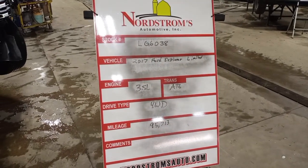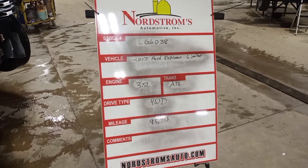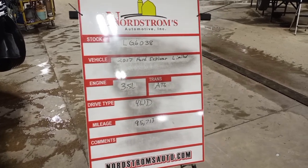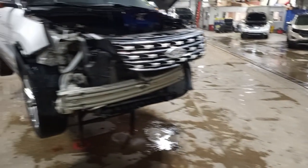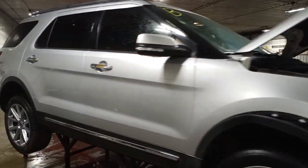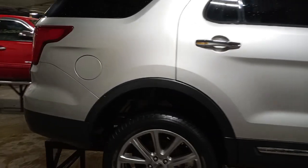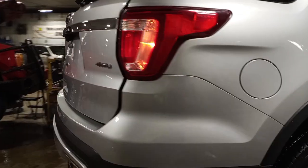Stock number LG 6038, 2017 Ford Explorer Limited, 3.5 liter automatic six-speed, four-wheel drive with 95,713 miles, silver in color. Damage to the front. We do not have a key for this one, so we'll be starting it from park assist.